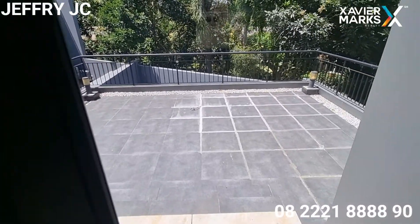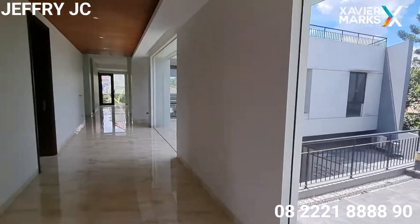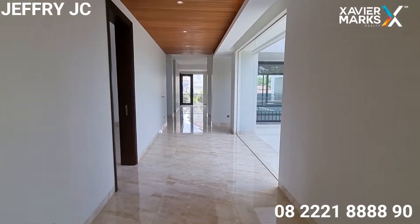Selanjutnya ada area balkon yang mungkin bisa digunakan untuk area ruang barbecue — keren banget ya.